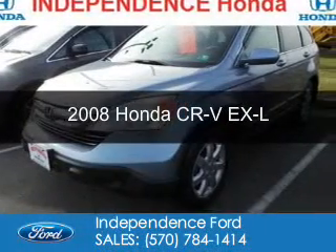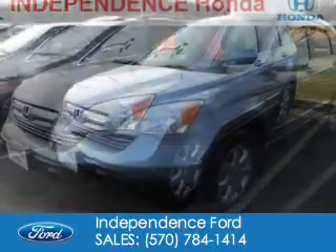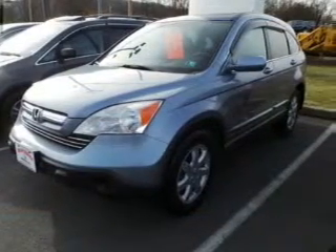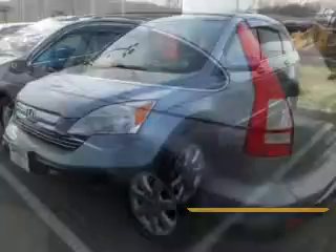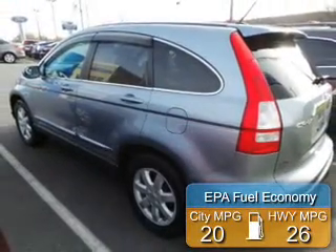This is a used 2008 Honda CR-V. It's powered by 4-wheel drive, a 2.4-liter 4-cylinder engine, and a 5-speed automatic transmission. Great fuel efficiency saves you money by requiring fewer trips to the gas station.